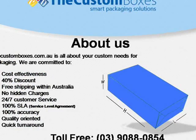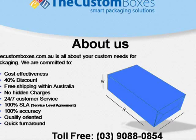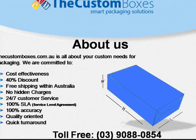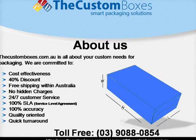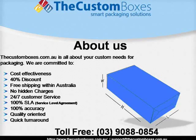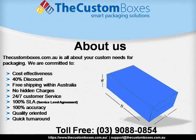About us: customboxes.com.au is all about your custom needs for packaging. We are committed to cost effectiveness, 40% discount, free shipping within Australia, no hidden charges, 24/7 customer service, 100% service level agreement, 100% accuracy, quality oriented, and quick turnaround.